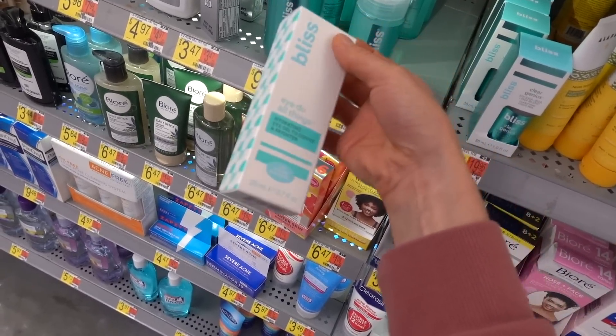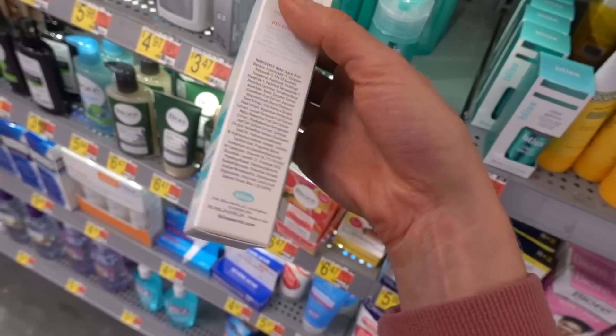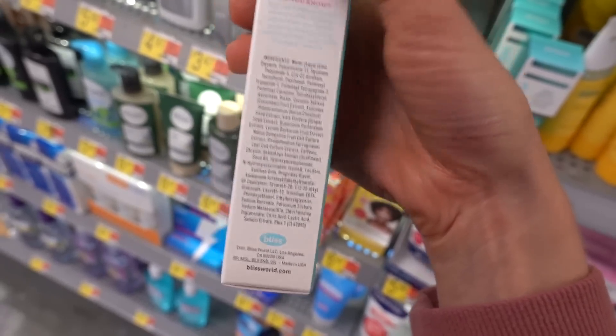You don't need a separate eye cream, but this one claims to de-puff. Let's see what it has in it. You don't need that.